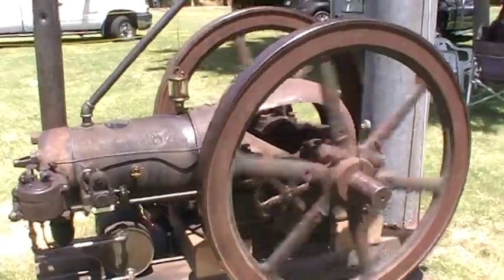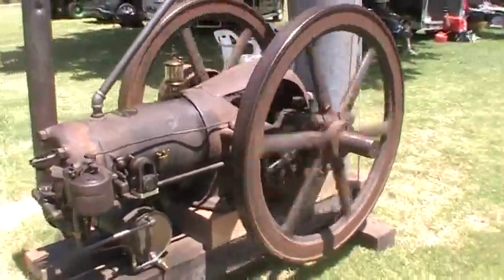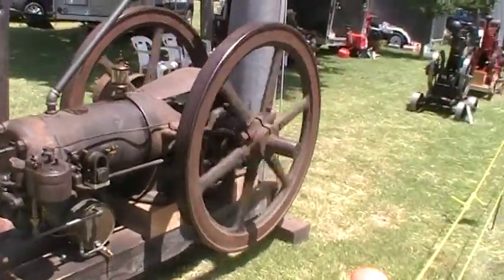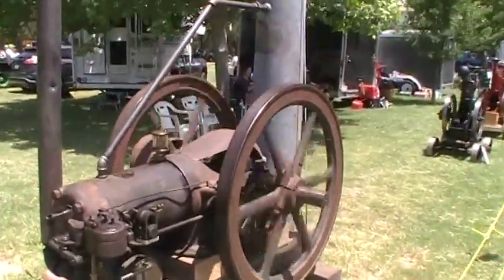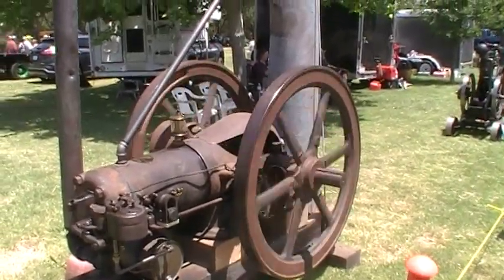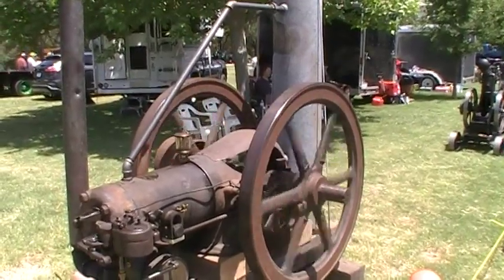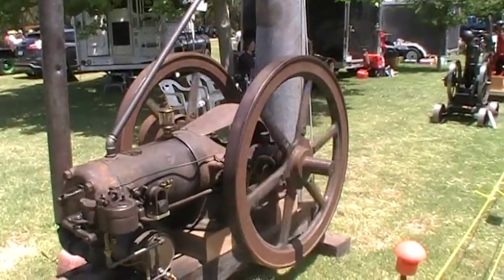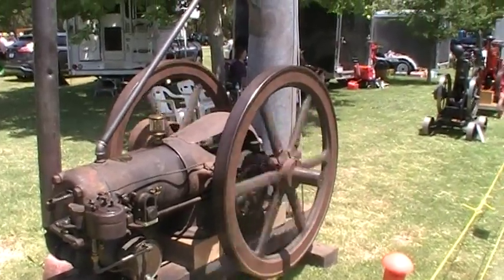Wow, I tell you, these bigger engines have a really throaty sound — I like that sound. It's a throttle governor right here, really nice. Little Z, a pair of things more. I like this engine here.